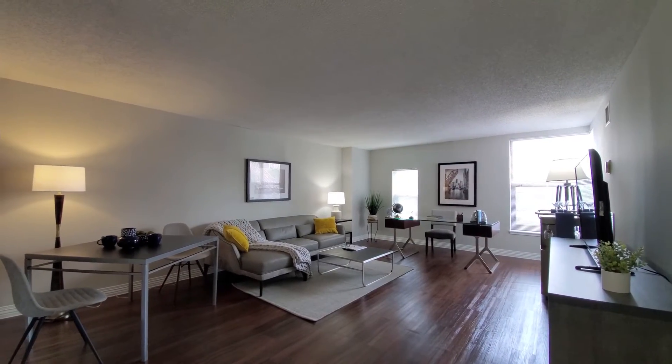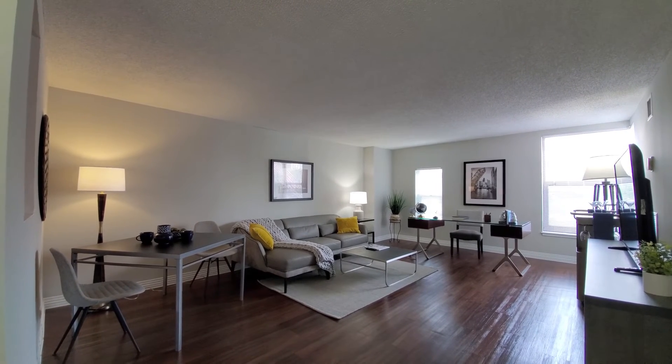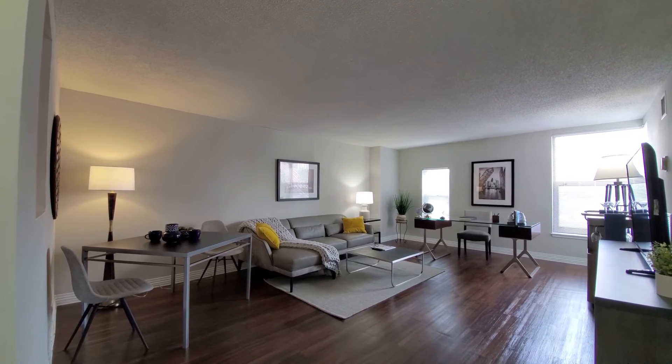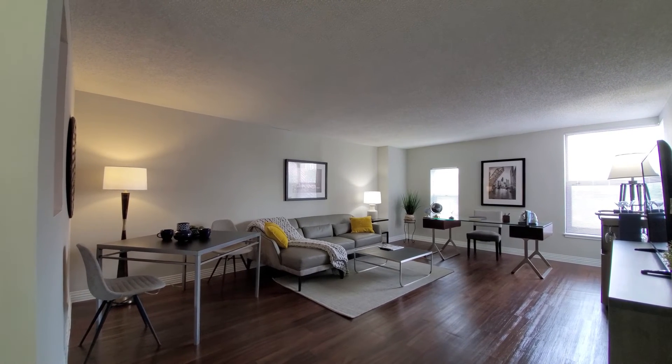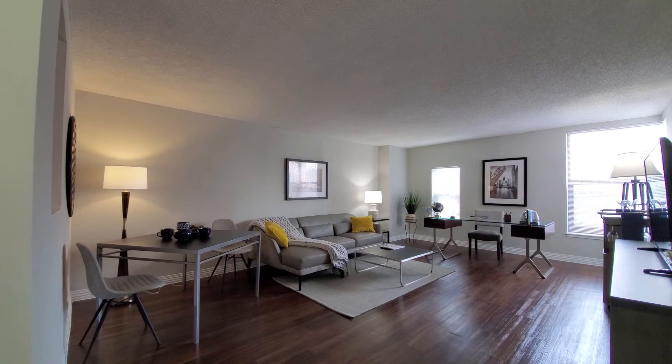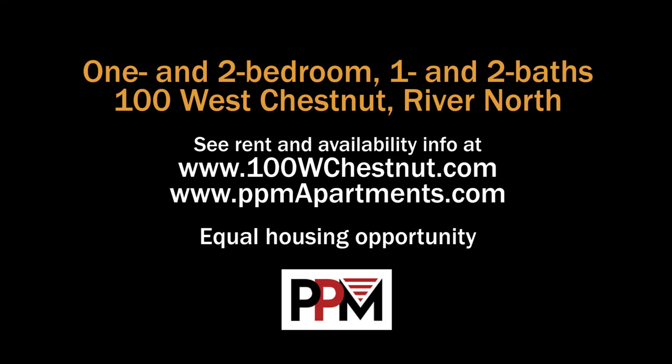100 West Chestnut has an amenities package that includes an indoor pool, fitness center, and more. Great location, a wide variety of apartments. You definitely want to put 100 West Chestnut on your must-see list. Head to the building's website to see floor plans and near real-time rent and availability info.